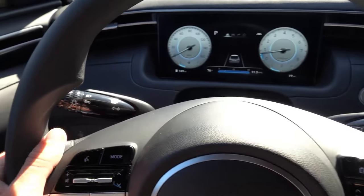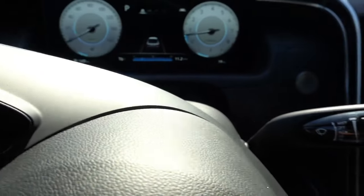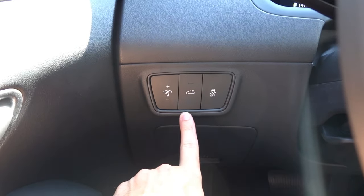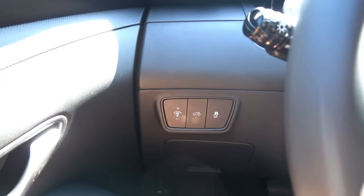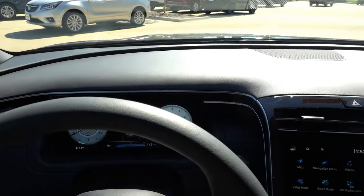To the left is the automatic headlights stalk with auto high beam assist, and to the right is the regular wiper stalk. To the left of the steering wheel you have gauge dimming, LED bed lighting, and traction control off. The dashboard itself is normal textured hard-touch plastic with no soft-touch materials.